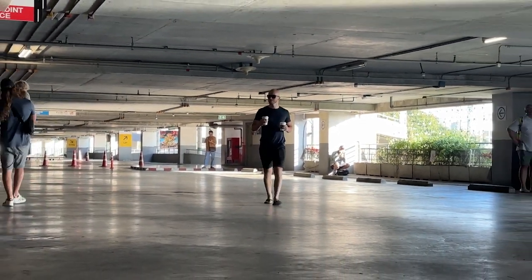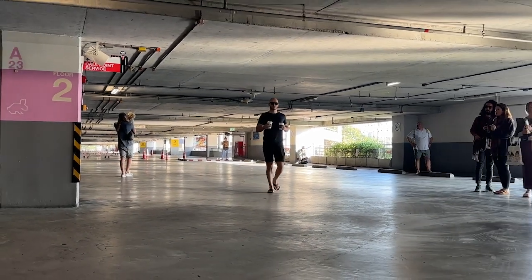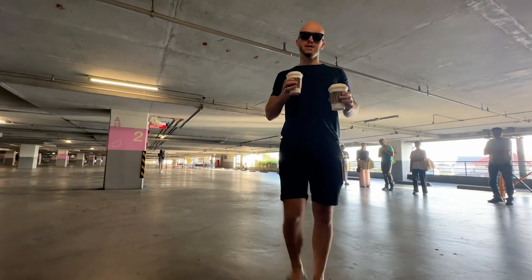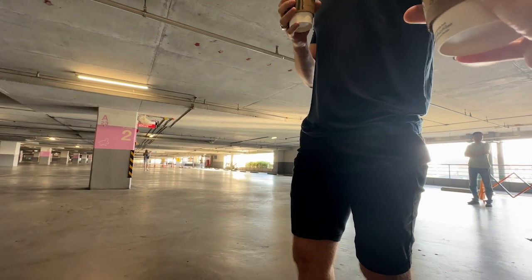We got our queue numbers. Now we're just waiting for them to call our numbers, and then we basically go through document control — they check if you've done all the documents correctly — and then you go to the actual place where they stamp your passport. You get one stamp on arrival and one stamp when you extend it, with different dates on it — it just extends your dates.